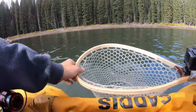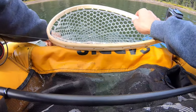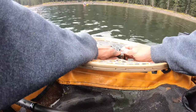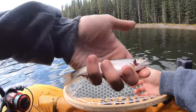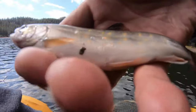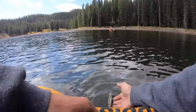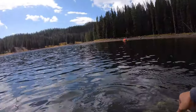Alright you guys, first catch! This looks like a little itty bitty rainbow — or no, it's a little brook. Super tiny brook trout you guys. Let's get that guy back in. See ya.